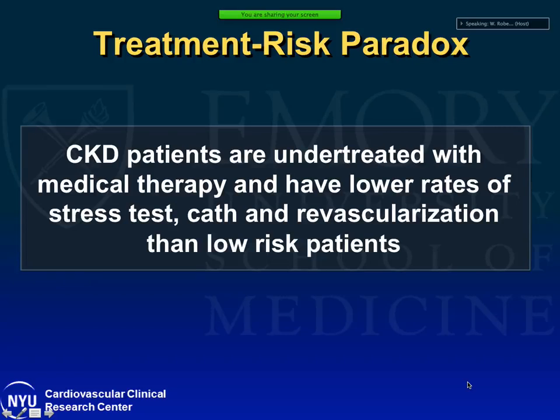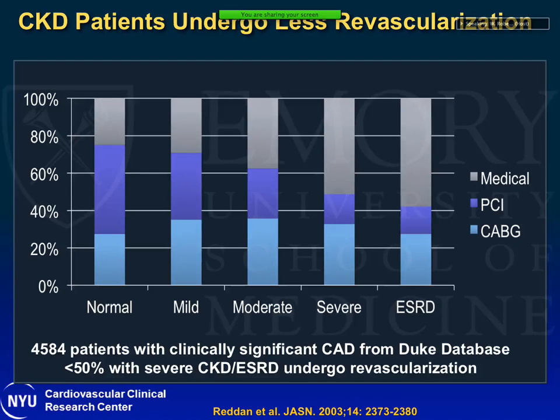We have noticed a treatment-risk paradox: these are patients with the highest risk of cardiovascular events, but CKD patients tend to be undertreated with medical therapy. They have lower rates of referral for stress testing and lower rates of cath and revascularization than low-risk patients. Data from the Duke database of 4,500 patients with clinically significant CAD shows that with worsening renal function, there is a decrease in referral rates to PCI and CABG. Patients with severe renal dysfunction or end-stage renal disease — less than half undergo revascularization.